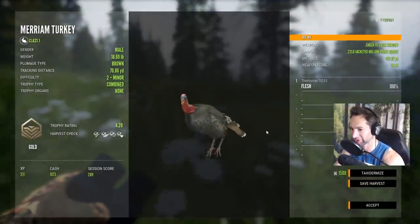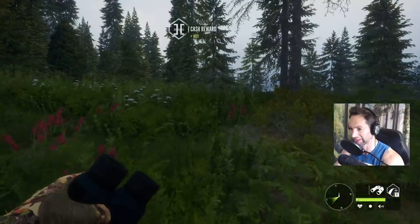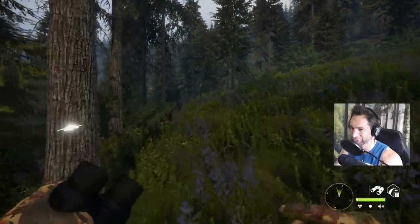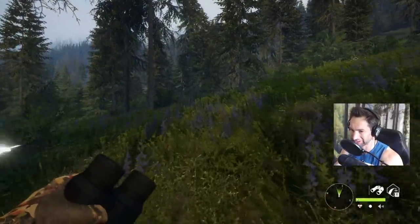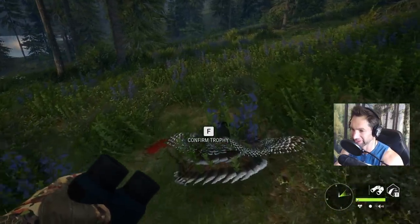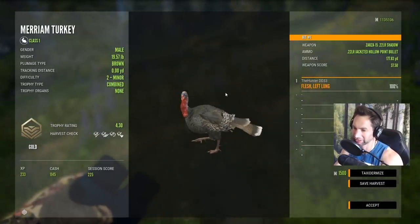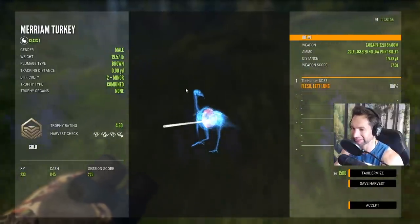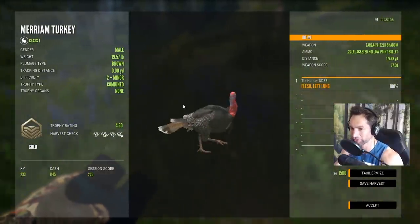A 4.2 gold gobbler down, and it led us right to our last turkey. This one I'm pretty sure we must have heart-shot because he went straight down instantly. Let's have a look and find out where we hit. We ended up pulling off a left lung shot at 177 yards — a 4.3 gold. I think it's our biggest gobbler so far.